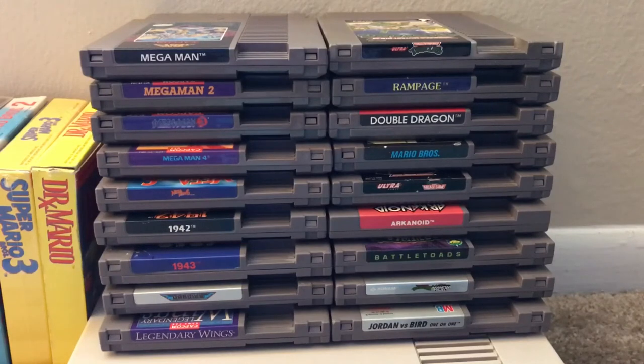Mega Man I got from a Cleveland convention a few years ago. Mega Man 2, 3, and 4 I believe were all purchased on eBay. Mega Man 6 I got for a steal at a local shop. 1942 I believe I got in a lot from a co-worker because I love that game.